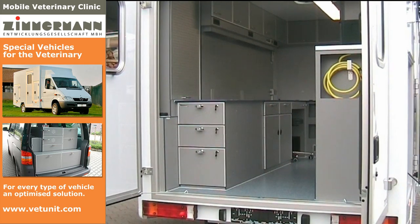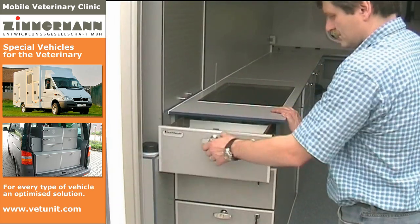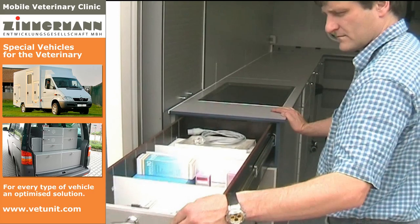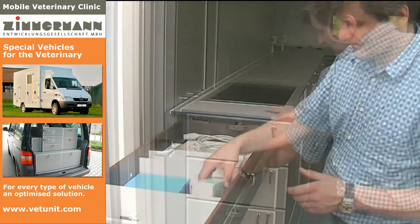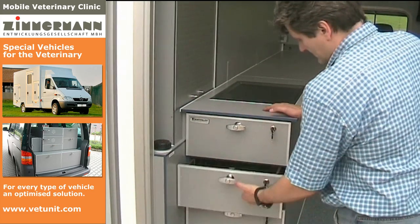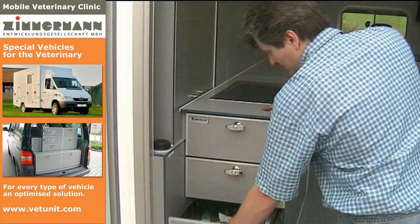All drawers at the rear left can be drawn out to 100% by high-quality telescope rails. This example shows the drawer in the length of 1 meter; the maximum load capacity is 40 kg.